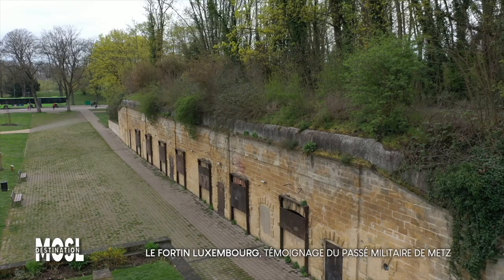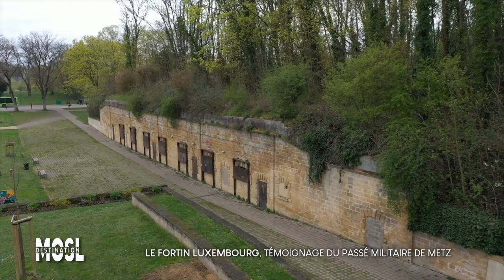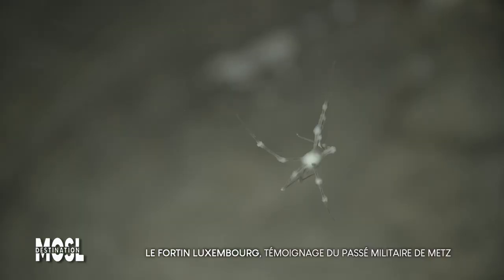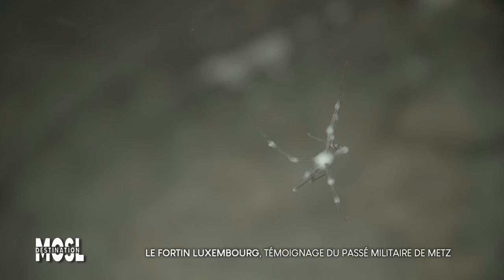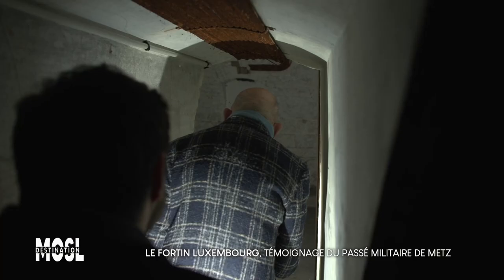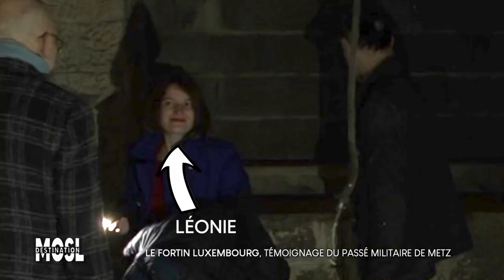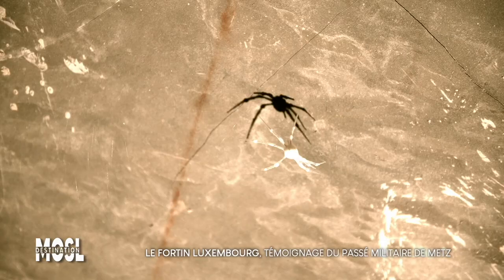Rien à voir avec l'histoire des lieux, mais il faut vous raconter : durant la visite, nous faisons la découverte de centaines d'araignées blanches disséminées un peu partout. C'est étrange et peu ragoûtant. Pour ceux qui ont peur des araignées, c'est très angoissant. Patrick et moi sommes discrètement accompagnés de Cédric et de Léonie, attachée de presse de la ville de Metz. Et les araignées, c'est vraiment pas son truc. Quand l'une de ces bestioles blanches tombe sur son épaule, sa réaction vaut le détour.